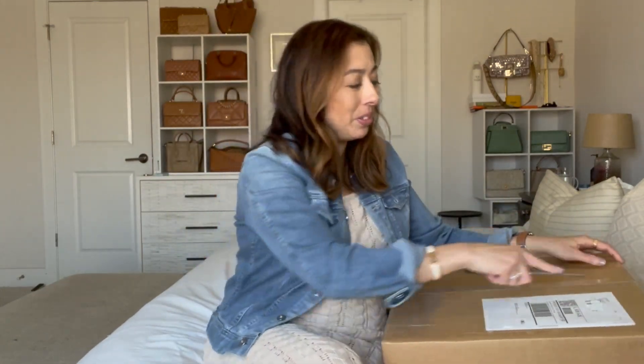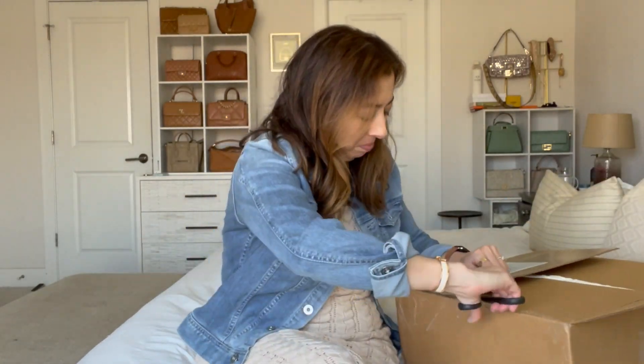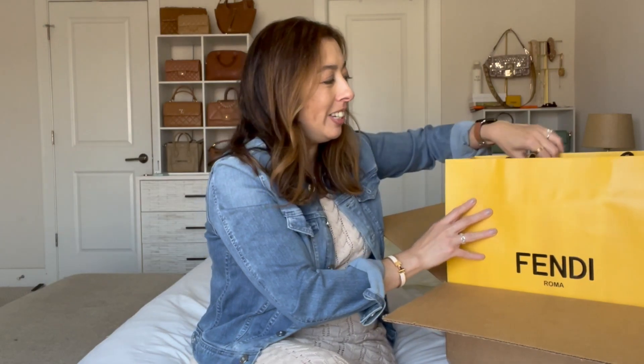It's been sitting in my closet since yesterday. Oh, look at this! This is one of the things I love about shopping at my Fendi boutique because you get this beautiful experience.